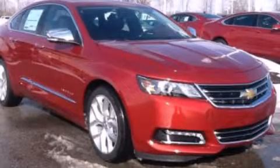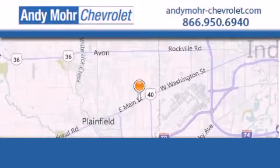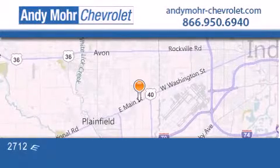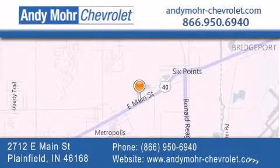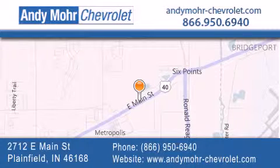Call or visit us right now and arrange your test drive today. Andy Moore Chevrolet is the place to find new Chevrolet cars as well as pre-owned cars in Indianapolis. You can visit our new and pre-owned inventory online, get new car pricing, and receive free no-obligation price quotes. Visit Andy Moore Chevrolet today at 2712 East Main Street in Plainfield, or see us online at AndyMoore-Chevrolet.com.